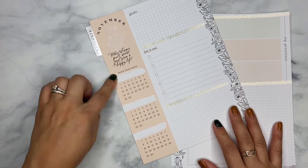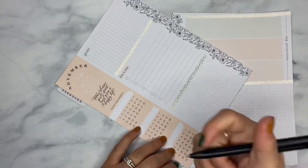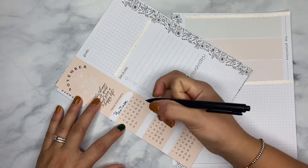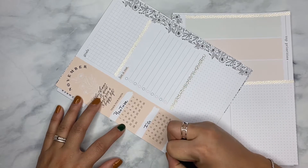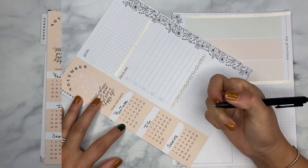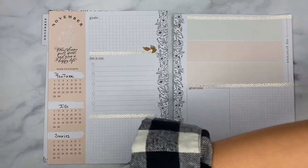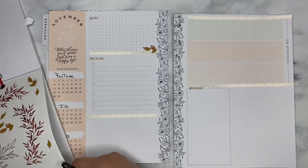As far as my habit trackers go, I always like to track the same three things: my YouTube, my IG, and then IG Stories. And then for each one of these sections, I just wanted to tie in just a little bit of something, so let's use some of these leaves.